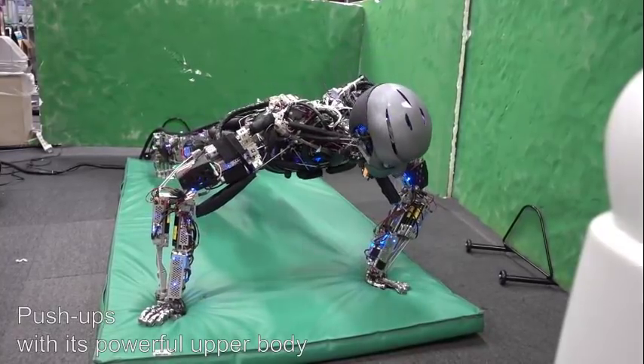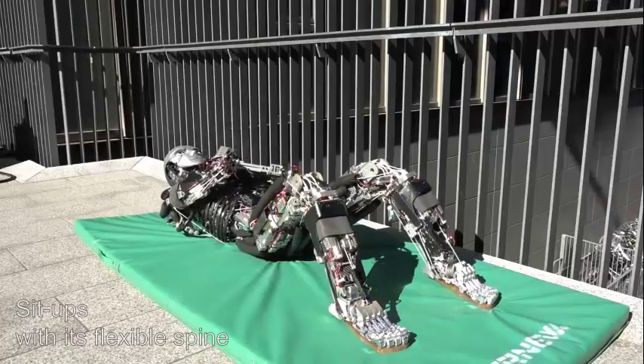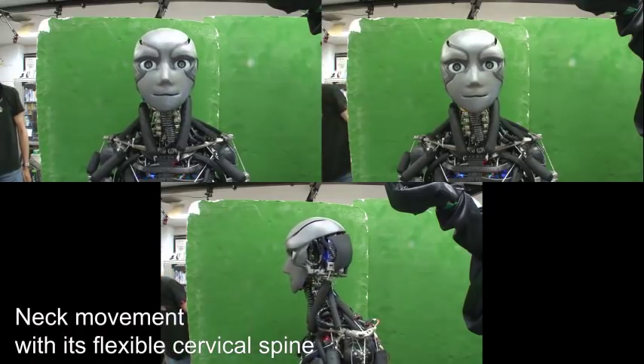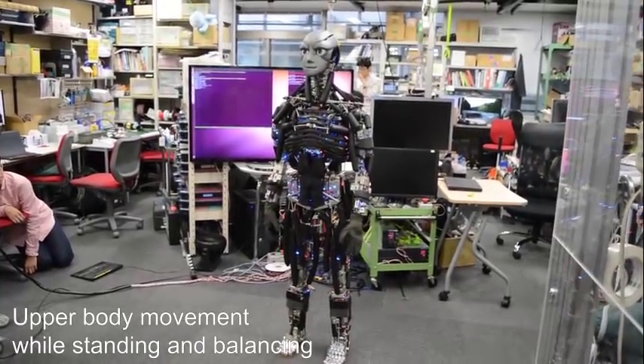Flexing its arms to perform push-ups one after another, curling its torso to crunch up and down, and stretching its neck side to side, a robot from the University of Tokyo named Kengoro puts the word human back in humanoid.